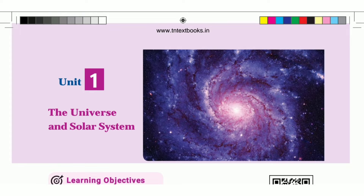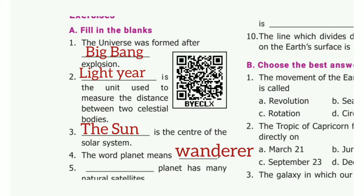In this video, Sister Standard Time 1 Geography Unit 1 lesson book pack answers. Filling the blanks. First one: the universe was formed after dash. The answer is Big Bang. Second one: dash is the unit used to measure the distance between two celestial bodies. The answer is light year. Third one: dash is the star of the solar system. The answer is the sun.